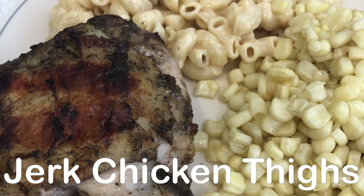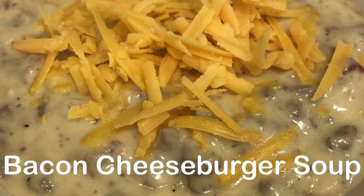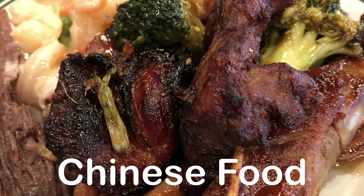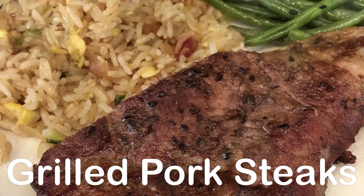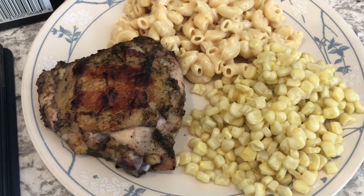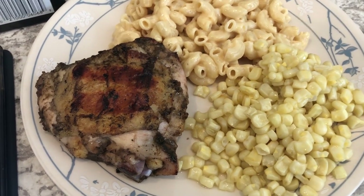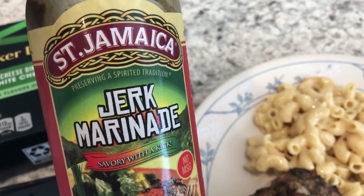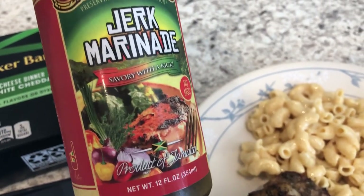Hey guys, welcome back to another week of What's for Dinner. My name is Andrea with Foodimentary, adventures in food. In my household there's me, my husband, and our adorable one-year-old little boy. For dinner tonight we are having grilled chicken — actually grilled chicken thighs — and this is the marinade that we used. It's new to us.